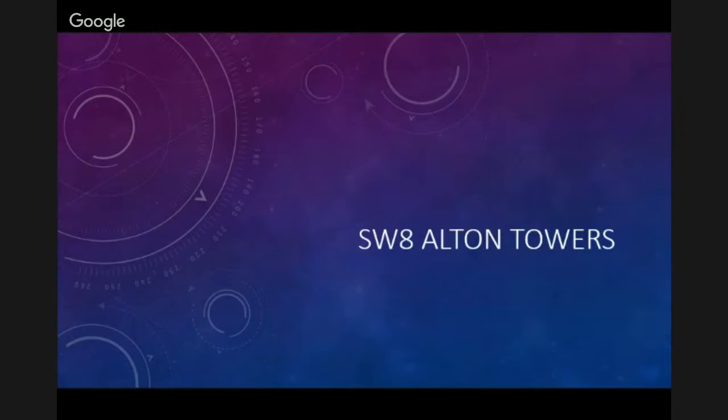Hello and welcome to another video with me Adam Harrison. Today we are talking about news about SW8, Secret Weapon 8, at Alton Towers. The news came out the other day about what it was going to actually look like.